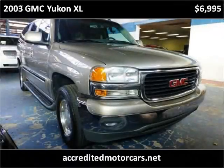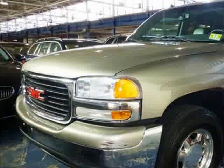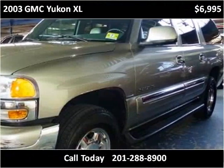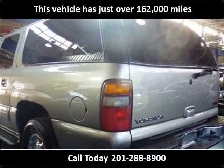This 2003 GMC Yukon XL is available from Accredited Motor Cars. This vehicle has just over 162,000 miles.